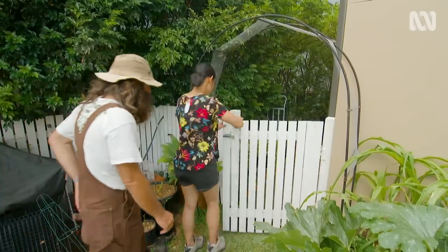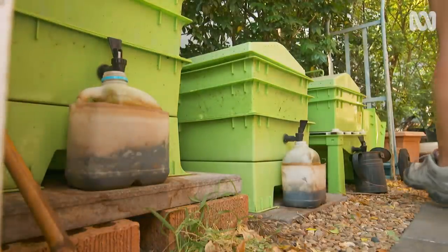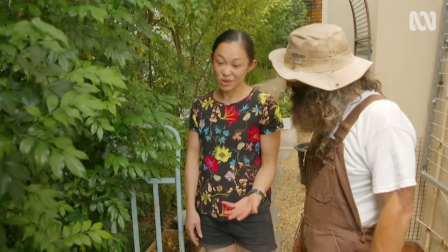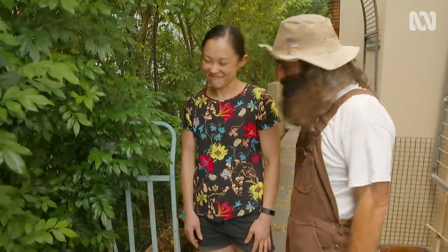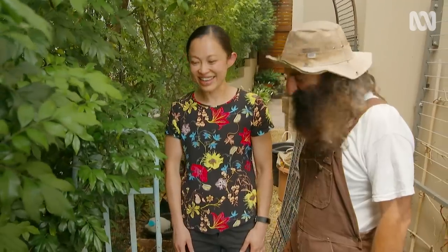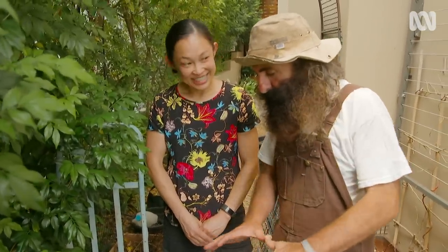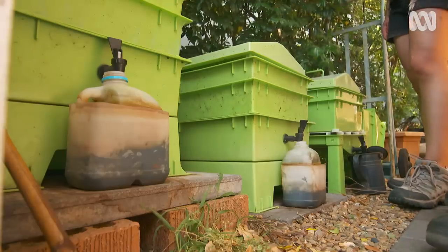And here's my worm farm corner. This is the engine of the garden. All of my kitchen waste and my family's, and it also takes from my office all rotten fruits. So you're a real collector of food scraps. I am — I'm proud to say I'm a bit of a food collector. And what do you do with the proceeds of the worms' work? I dilute it, I spray it around.